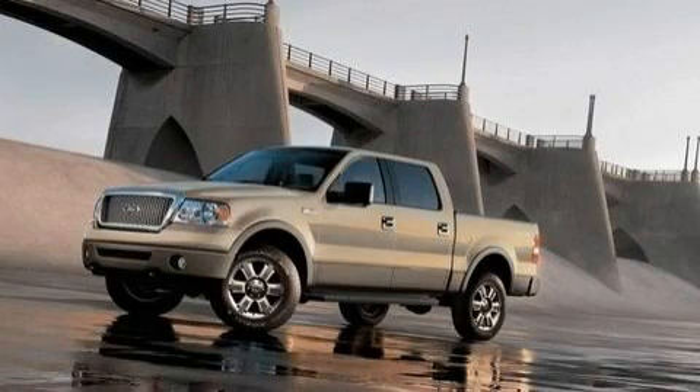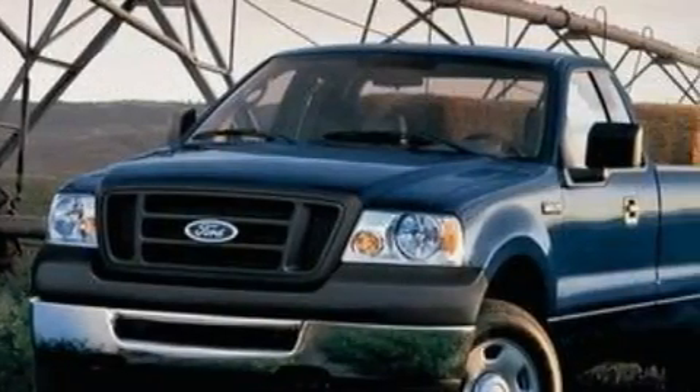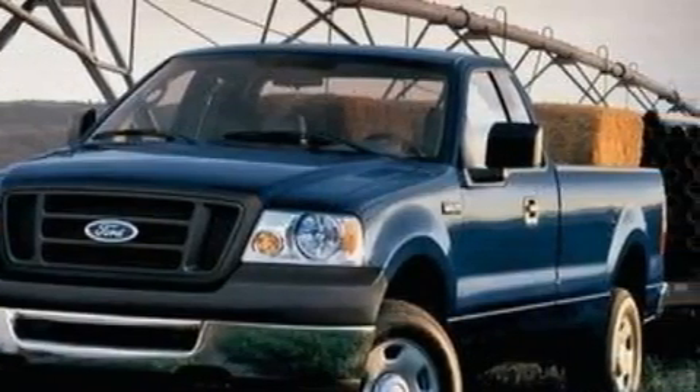This is a 2006 Ford F-150, made for the job site, the trail, and the town. It has a 5.4-liter eight-cylinder engine and a four-speed automatic transmission.